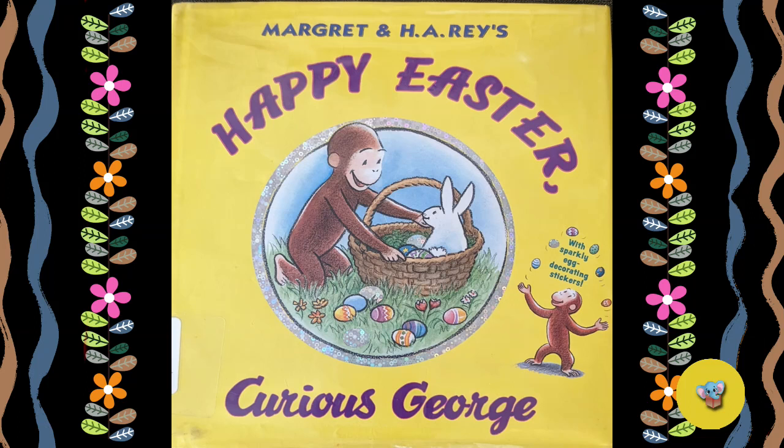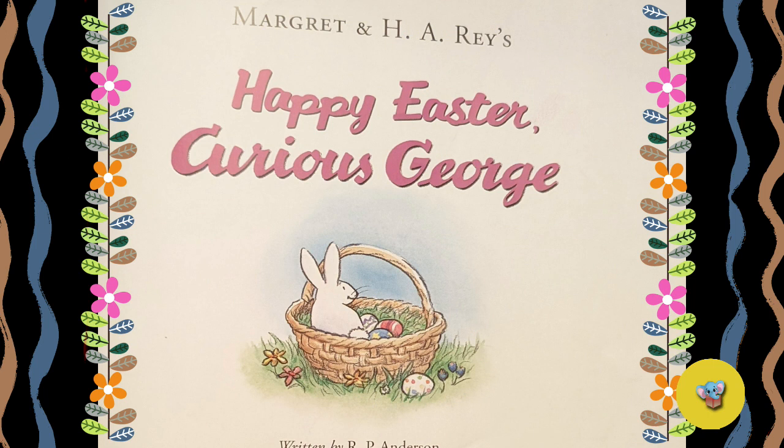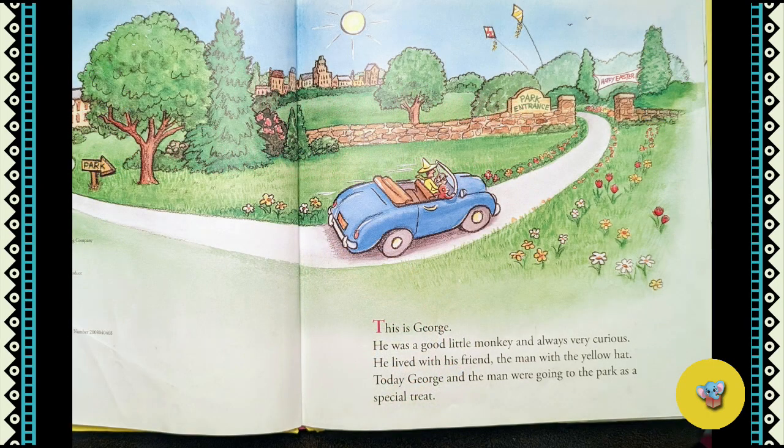This book is Happy Easter Curious George. This is George. He was a good little monkey and always very curious. He lived with his friend, the man with the yellow hat.